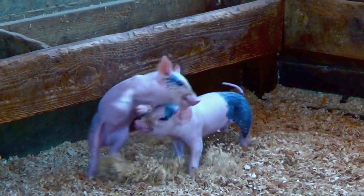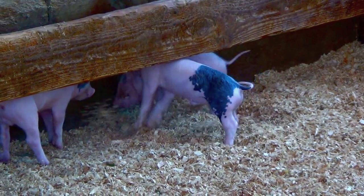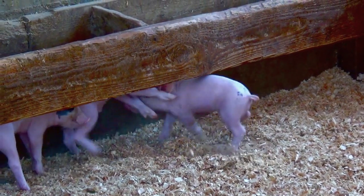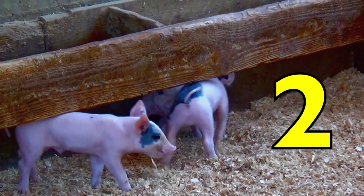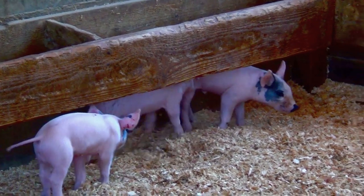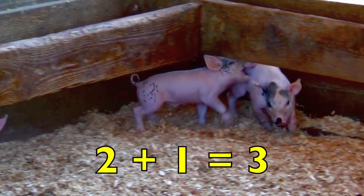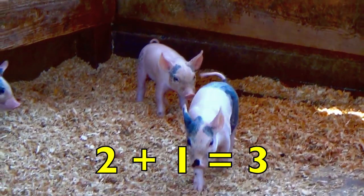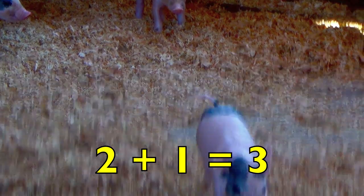Boys and girls, how many piglets are playing? One. Look carefully — the key word is playing. Yes, two. How many piglets are just watching? Yes, one. Two playing piglets plus one watching piglet equals three piglets. Two plus one equals three.